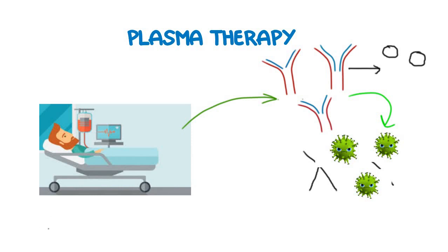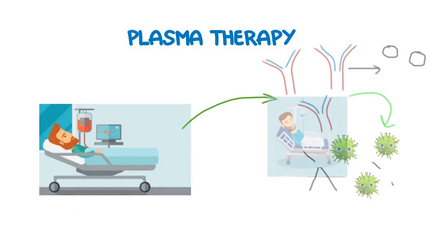As the patient recovers from the disease, the virus will be eliminated from the plasma of the patient. But the antibodies which were generated by the immune system of the patient will stay in the plasma for some time. Now in the convalescent plasma therapy, we will infuse the plasma of the person who has just recovered from the disease into the patient who is suffering from the COVID-19 disease.